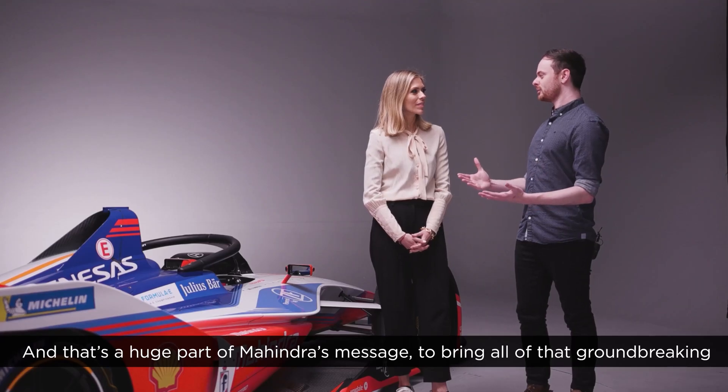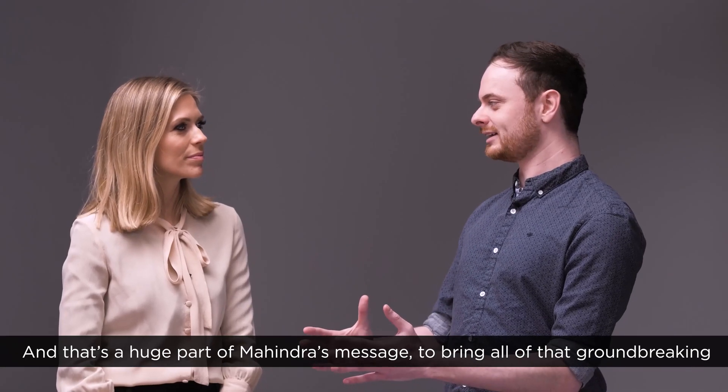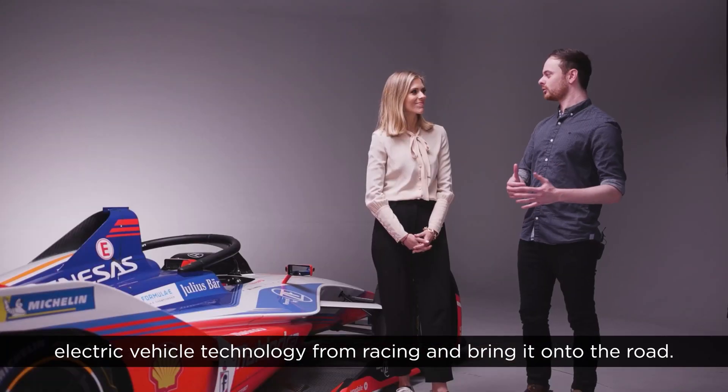That's a huge part of Mahindra's message — to bring all of that groundbreaking electric vehicle technology from racing and bring it onto the road.